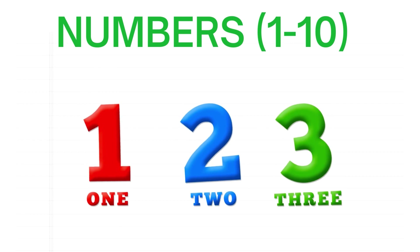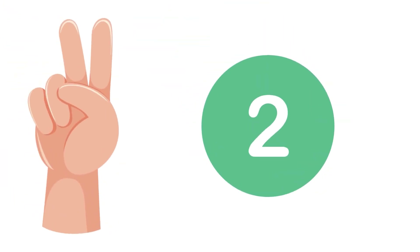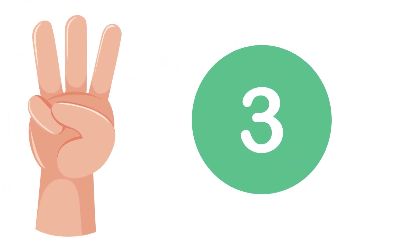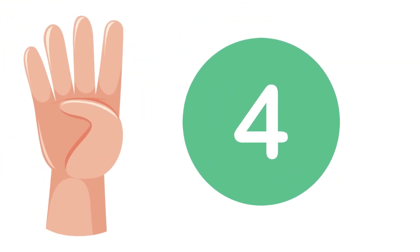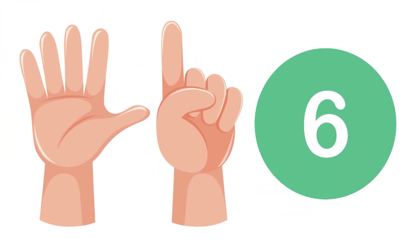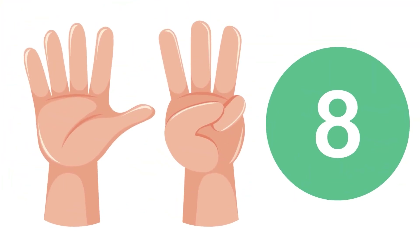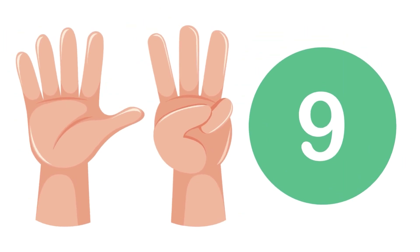Numbers 1 to 10: 1, 2, 3, 4, 5, 6, 7, 8, 9, 10.